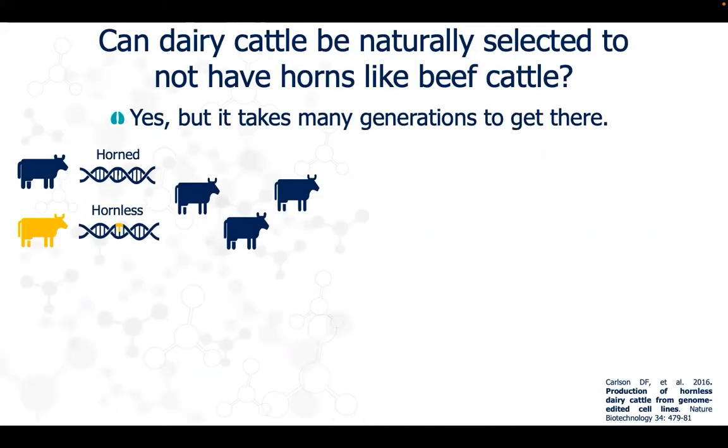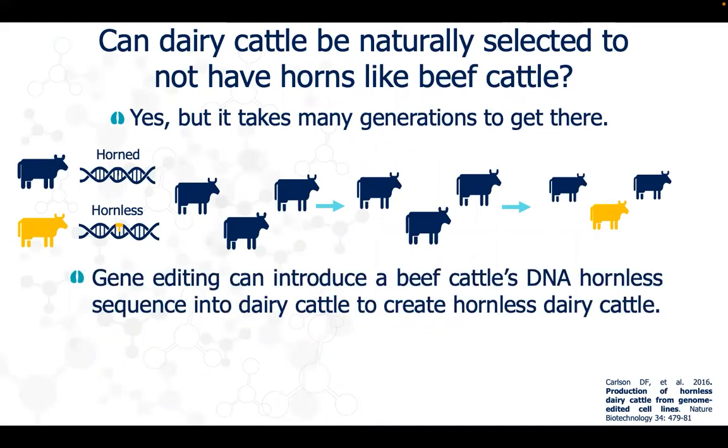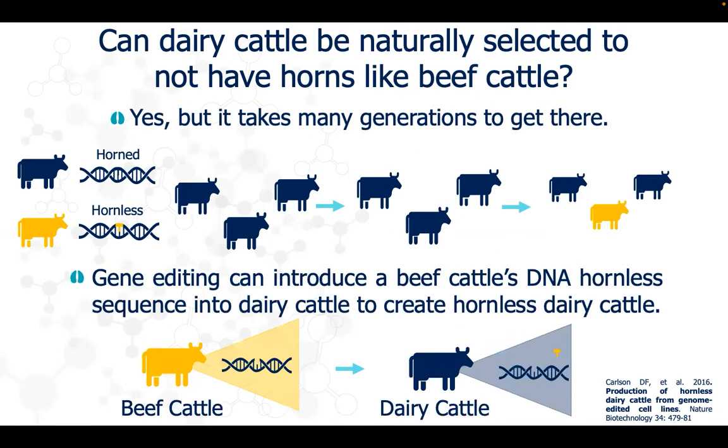Dairy cattle could be naturally selected to not have horns, but it would take many generations to get there. Another solution that farmers could implement would be the use of gene editing to introduce the beef cattle DNA sequence in place of the dairy cattle sequence at the gene responsible for horn growth, to create genetically hornless dairy cattle.